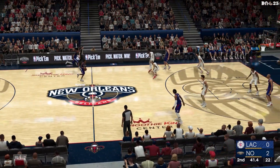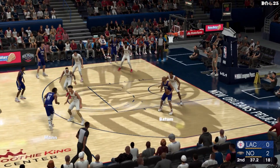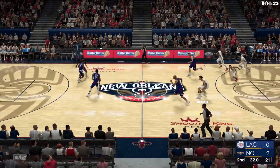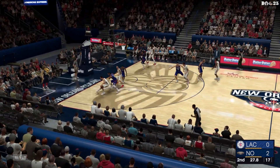Here are the Clippers. Pass to Batum — with the fade away, but the Pelicans cleared it away. He's a guy they count on to produce from the mid-range, and he doesn't miss too many open looks from there.